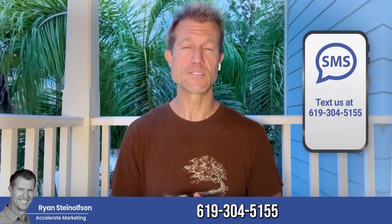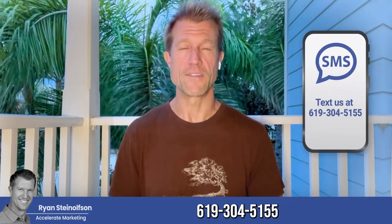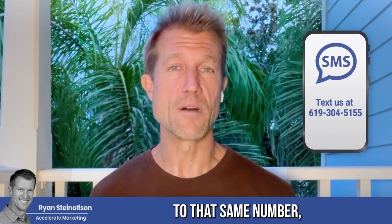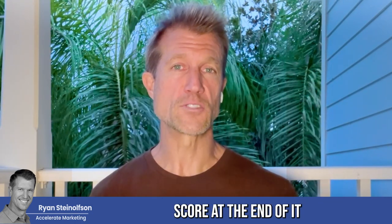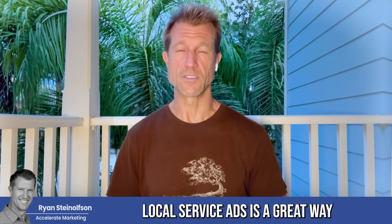Let us know if you have any questions at 619-304-5155. We can run an audit for you — all you have to do is text that same number the word 'audit' and we'll give you a 12-question quiz with a point score at the end. It'll tell you how well optimized your local service ad page is. Totally free, takes maybe five to ten minutes. If you're already running local service ads, it's a great way to learn how well optimized you are.